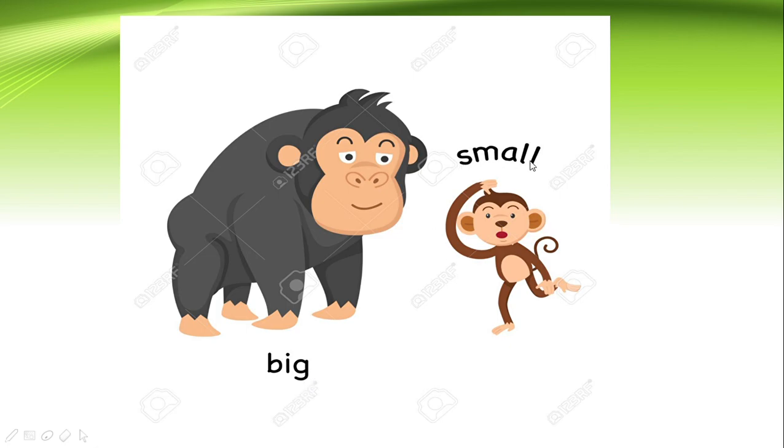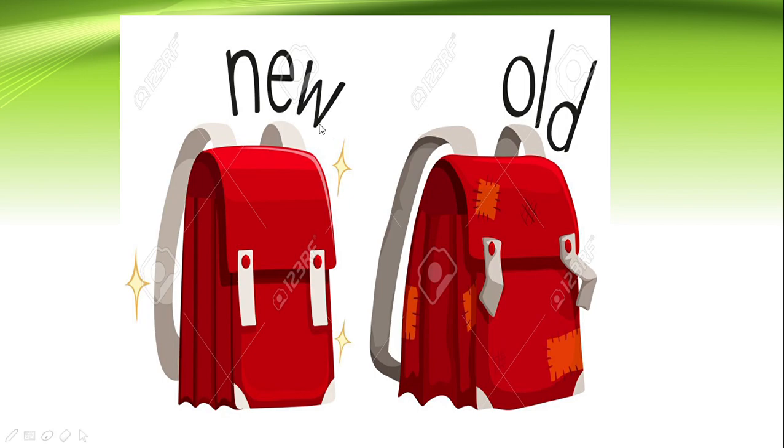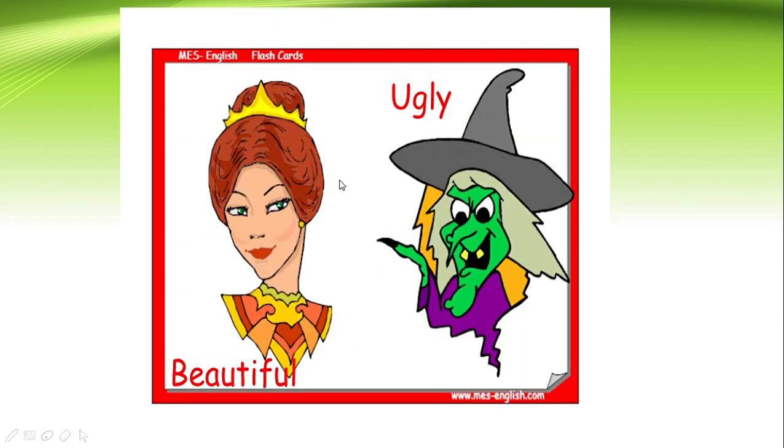Look at this bag — it is very new. You just bought it from the shopping mall; you can see the buttons and everything looking very new. And look at this bag — it is already torn here, so this is a very old bag. You have used it many times. So new and old.